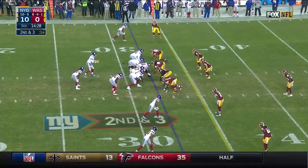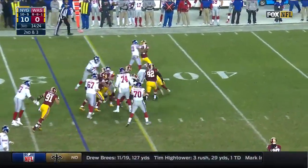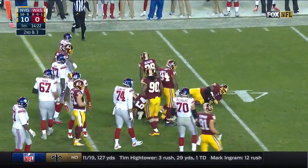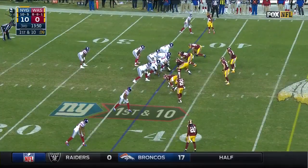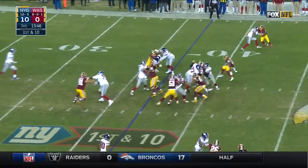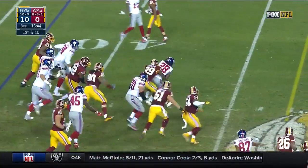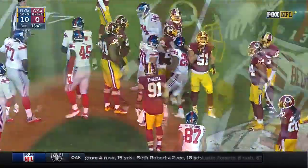Perkins hits it on first down. Fake toss and they hand it to Perkins — picks up a first down. Norman right in his face to start the play, handoff to Perkins. He and Nacho can't bring him down until he gets to the 45, and a flag is down.